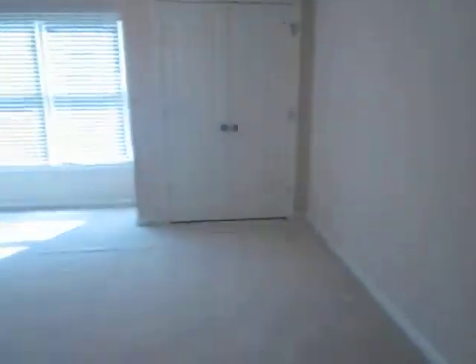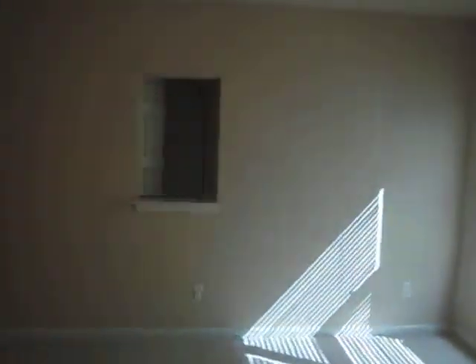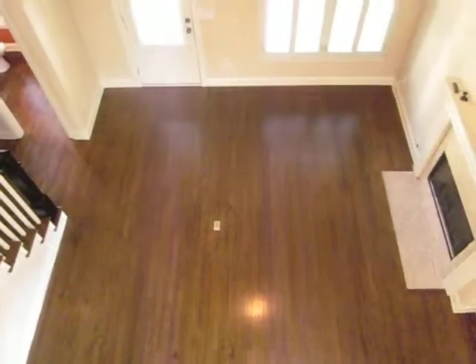which then leads you to the second bedroom, also filled with light, very spacious. This one has an opening to overlook the downstairs.